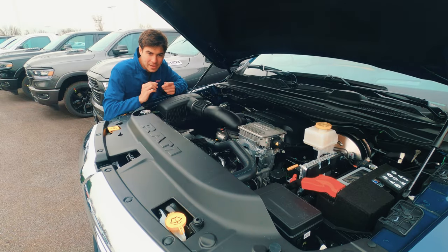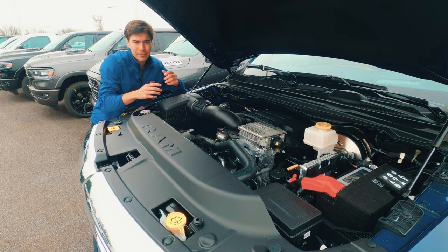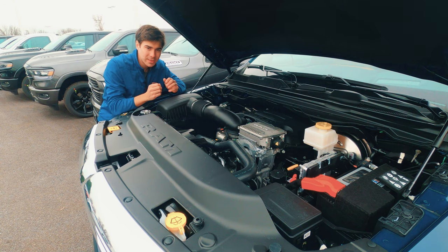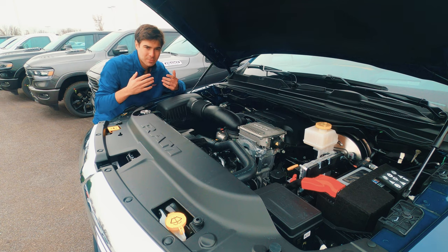Here we have a 5.7-liter V8 engine putting out around 395 horsepower and 410 lb-ft of torque. You can expect around 17 mpg in the city and 22 on the highway for 19 combined. Towing capacity is around 11,500 pounds on this Limited Longhorn, with just under 2,000 pounds in payload capacity — though that varies depending on box configuration and cab size. This has the e-torque system, which replaces your alternator with a more robust generator. When the truck slows down, it captures energy and stores electricity; when it accelerates, it uses that electricity for a boost. It's a mild hybrid system that can give a fairly substantial boost, especially when starting to pull a trailer.